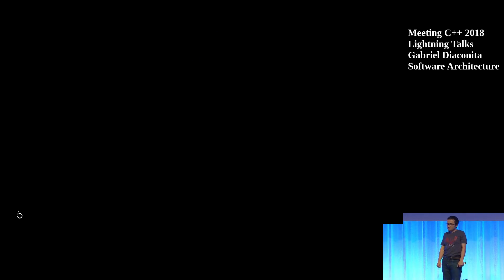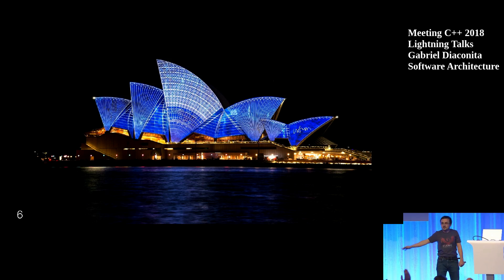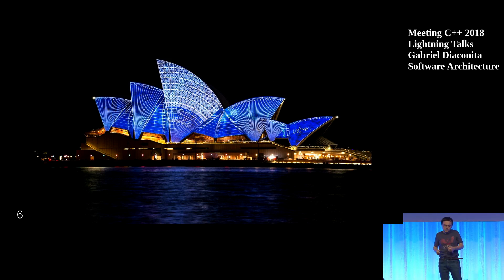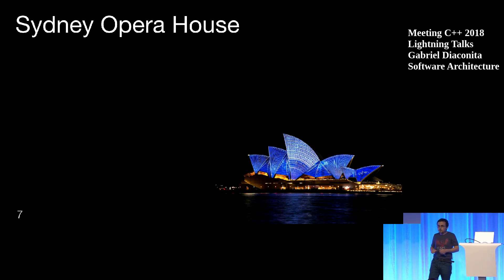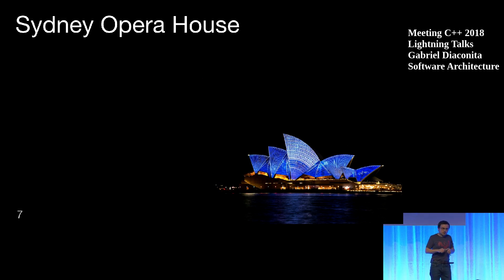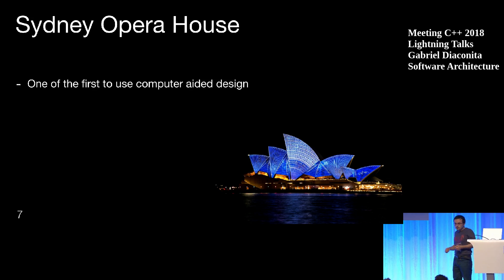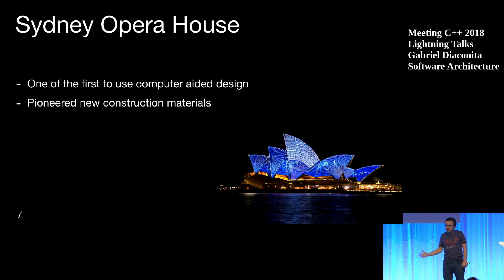The first one — who knows this building? It's an iconic building, one of the 20th century's most well-known ones. It has redefined architecture: it's the Sydney Opera House. It's a beautiful venue where millions of people go every year. It was one of the first buildings to use computer-aided design, and it pioneered new materials in order to be built.